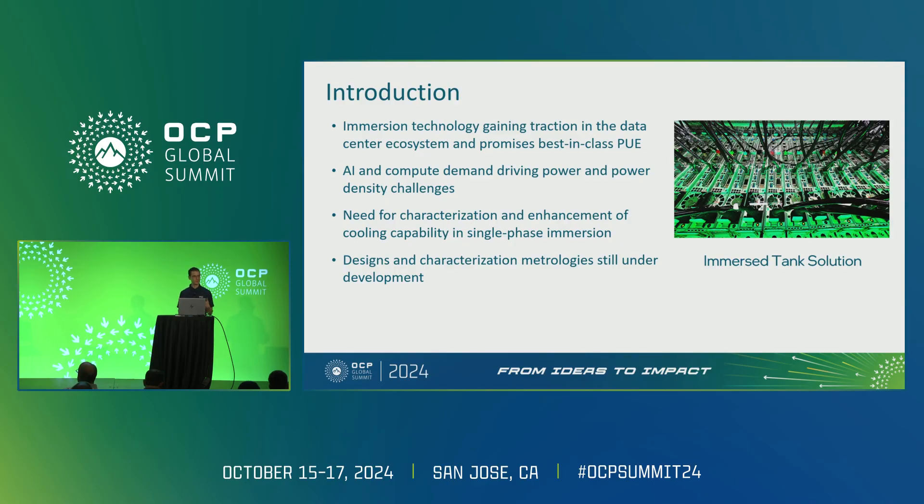With all of this, there's been a need to discern a way of characterizing the thermal performance of IT equipment in an immersion tank — a single phase immersion environment. The strategies I'm presenting here are still in development; this is new stuff. But we're presenting what we have so far to the OCP community hoping to get more help, feedback, and wider adoption.